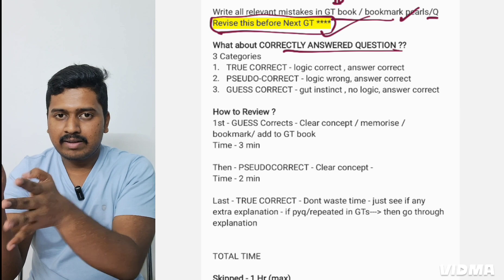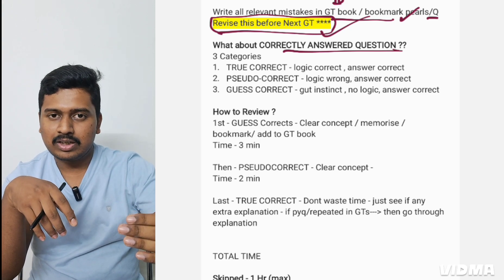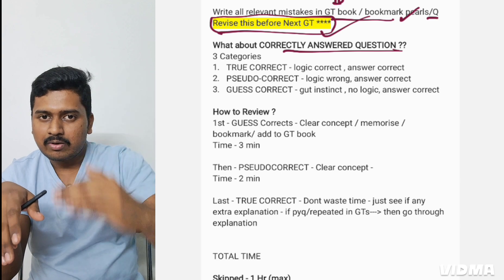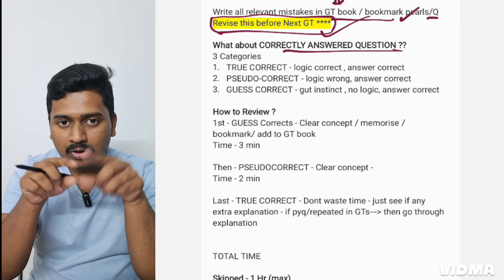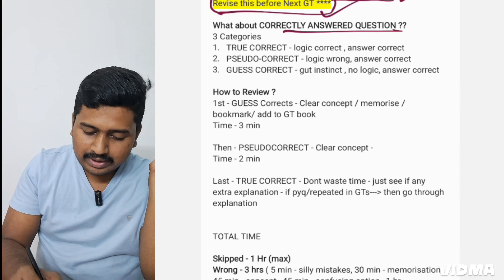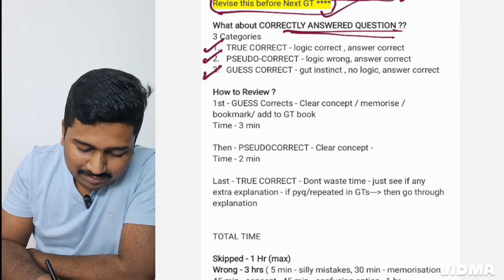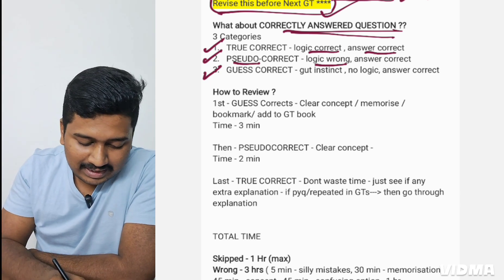Now, what about correct answers? You've done subject-wise review — rank building first, then rank maintaining, then rank deciding. For each subject you went through skipped, then wrong questions. After doing this for all 19 subjects, what remains is all the correct answers. These correct answers for all 19 subjects are revised together in one go. There are three types of correctly answered questions: true correct, pseudo correct, and guess correct. True correct means you applied correct logic and got it right; pseudo correct means you applied wrong logic but still got it right for some other reason; and guess correct means you went on gut feeling with no logic applied.